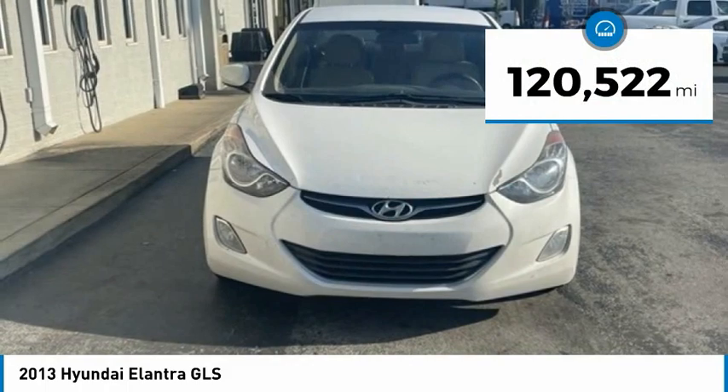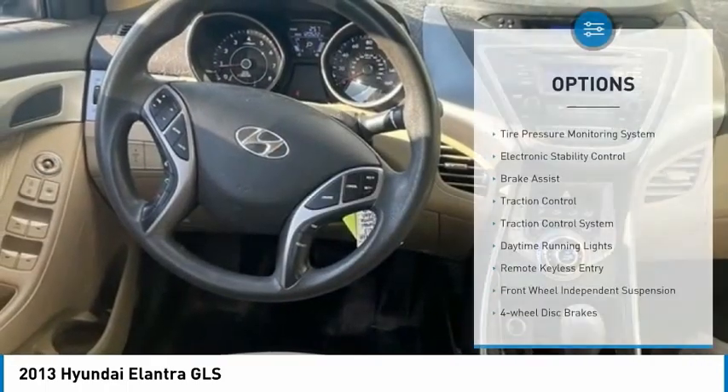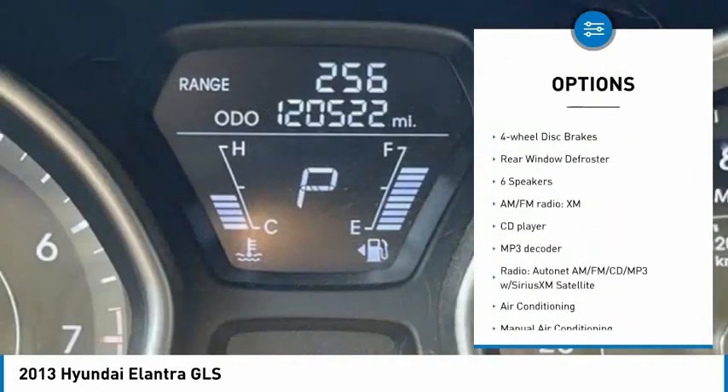This vehicle has less than 125,000 miles. Here are some of this vehicle's great options: tire pressure monitoring system, electronic stability control, brake assist, and traction control.